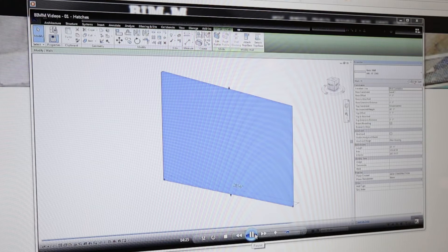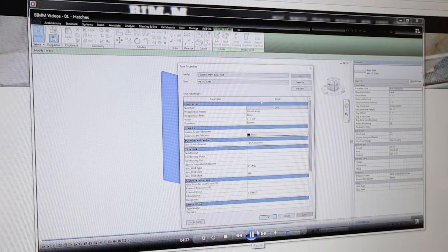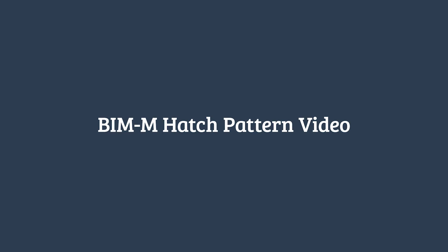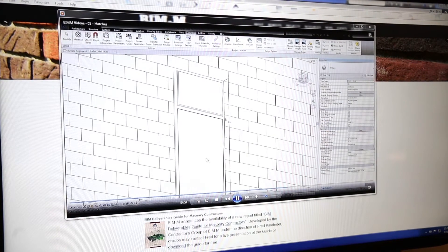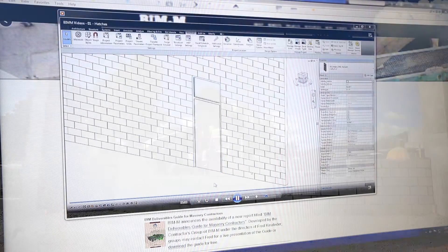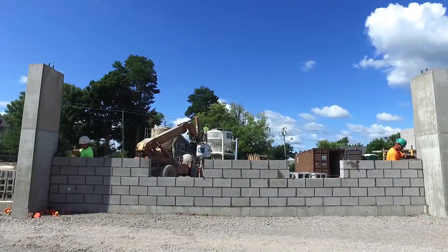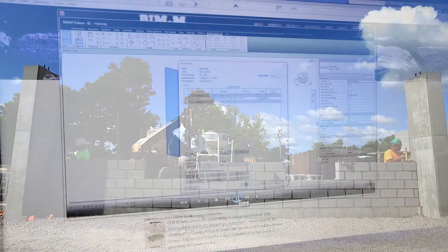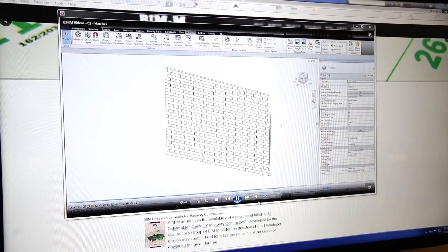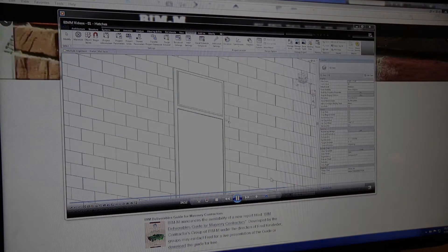Each video is less than 10 minutes. The first addresses hatch patterns, which provides masonry bonding and eliminates wallpaper patterns. The hatch pattern video shows how to depict coursing and bonding on a wall that really represents the actual coursing and bonding, so that designers can coordinate and make sure their structure is in coursing and that window heads are in coursing. It's a very valuable tool.